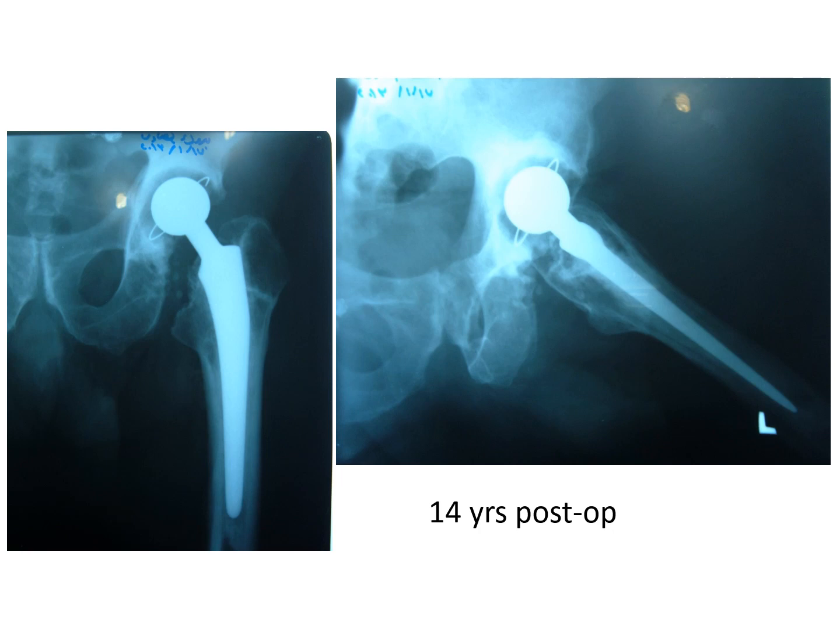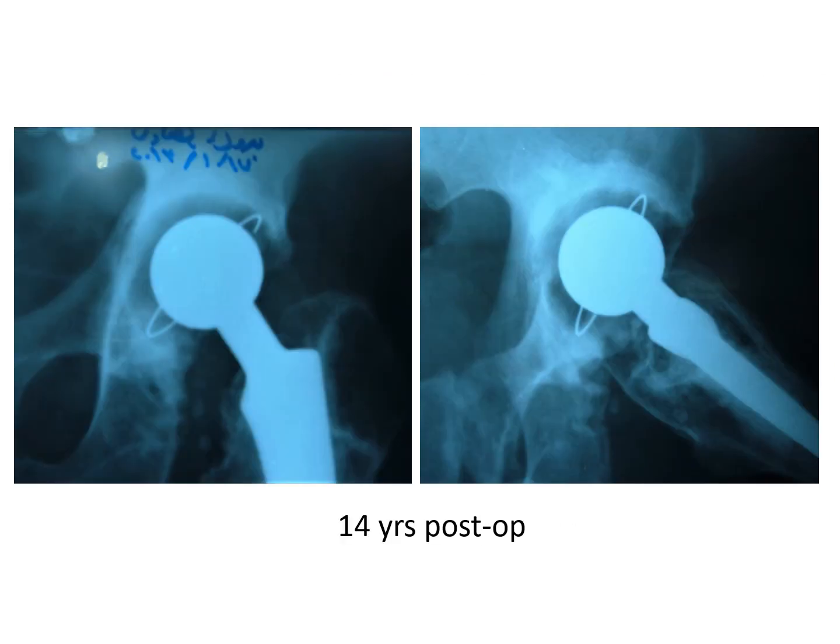This is 14 years after the operation — the maximum follow-up I could achieve with this man. Looking at the X-ray, there are no signs of loosening, no signs of osteolysis on the AP or lateral view. I believe for this type of operation, this is a quite satisfactory result. This closer view of the hip in AP and lateral shows the details quite clearly.